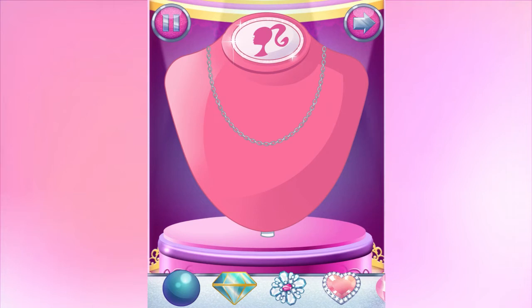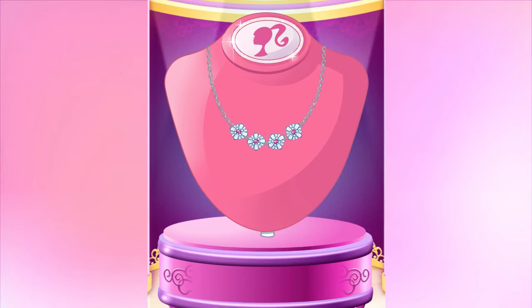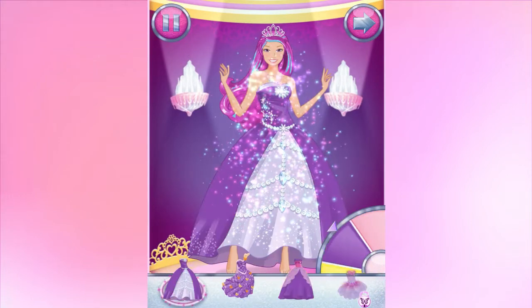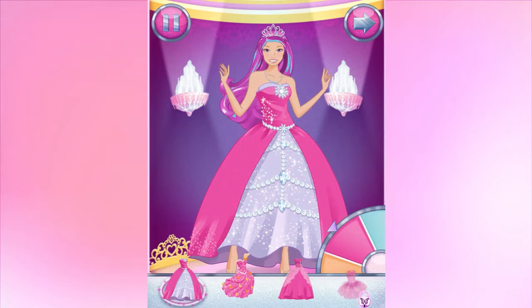Let's make a fabulous necklace. Drag jewels onto the necklace to make something magical. Great choice! Look at all those outfits. Pick one that's just right for you.